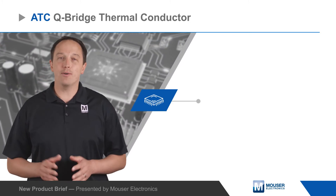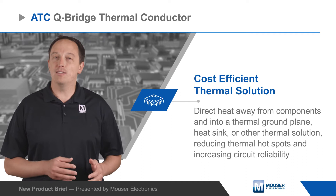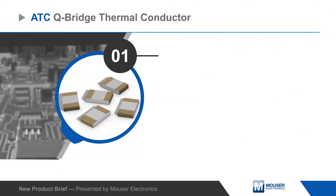ATC's Q-Bridge thermal conductors allow designers to direct heat away from components and into a thermal ground plane, heat sink, or other thermal solution, reducing thermal hotspots and increasing circuit reliability.